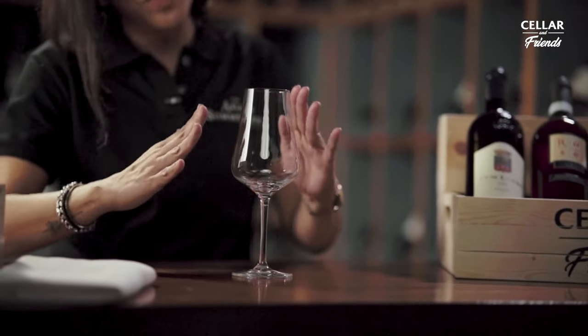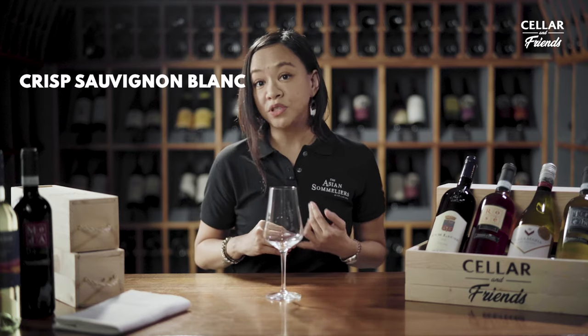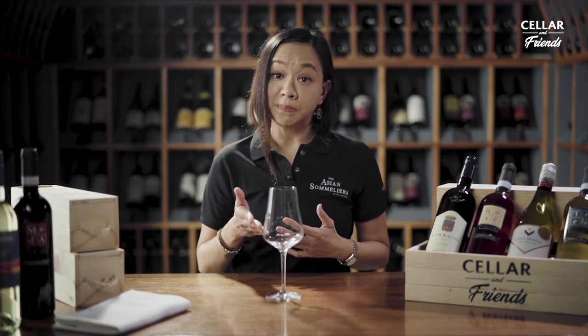And that's why it tapers even more sharply towards the lip. So if you like your crisp Sauvignon Blancs or your aromatic Rieslings, this wine glass is the best glass for you.